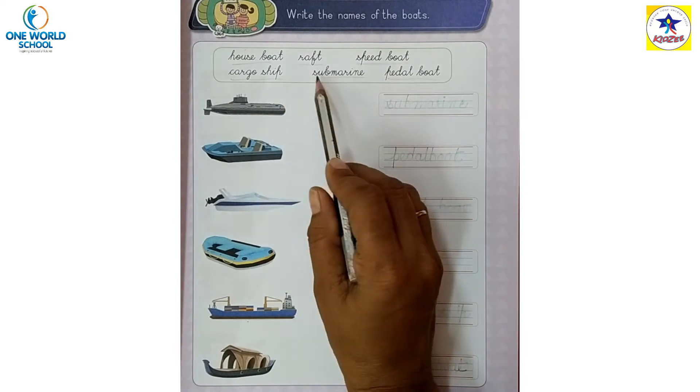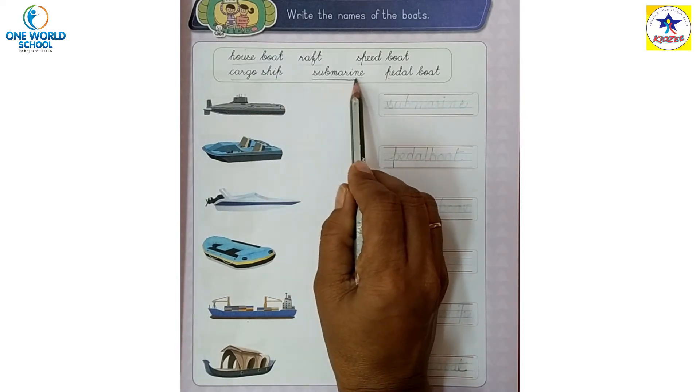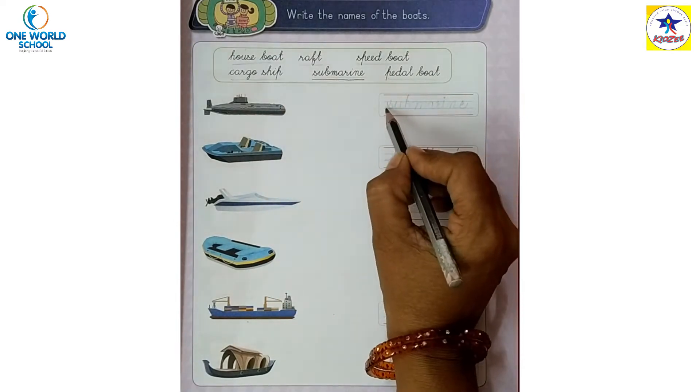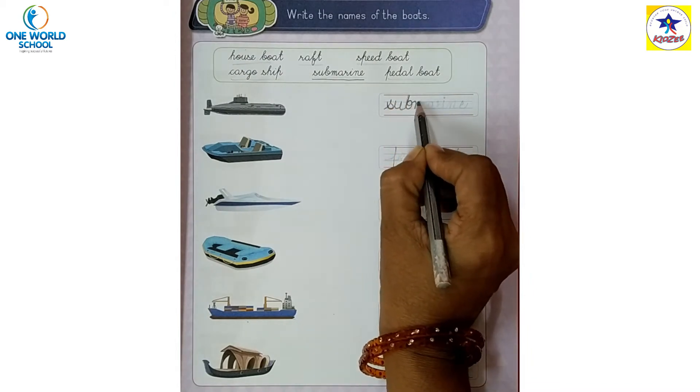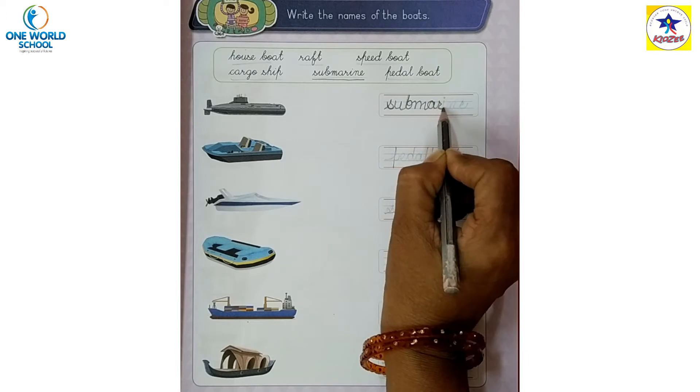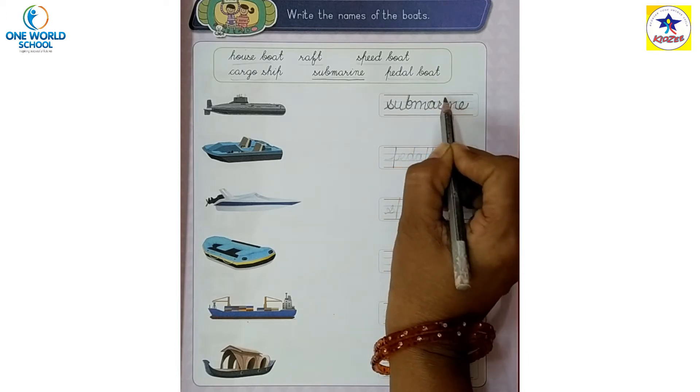Which picture is this? Submarine. This is a submarine. We have to write the spelling of submarine.